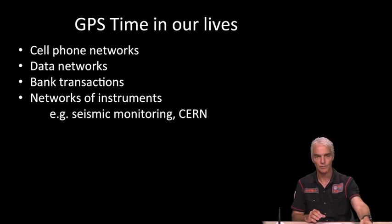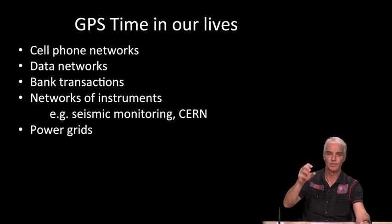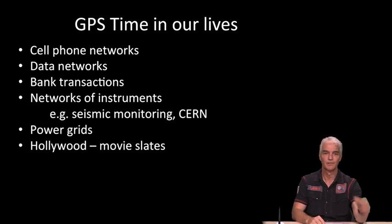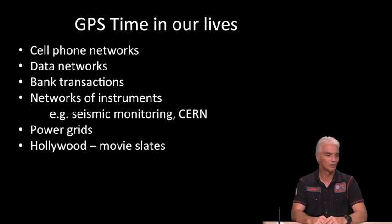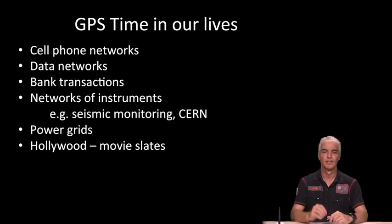Power grids are synchronized with GPS: if a substation fails, operators can immediately identify where by precisely noting when different parts of the grid detected the failure. Finally, GPS time is being built into the clapperboard used in filmmaking. In Hollywood, electronic versions sync GPS time in the clapperboard with the camera, so every camera can time-tag exactly when a particular scene begins and ends. The thought to leave you with is that we're all navigators with GPS, but we're also all timekeepers. That's the end of the course — congratulations, you've made it through a lot of material. Thank you very much.